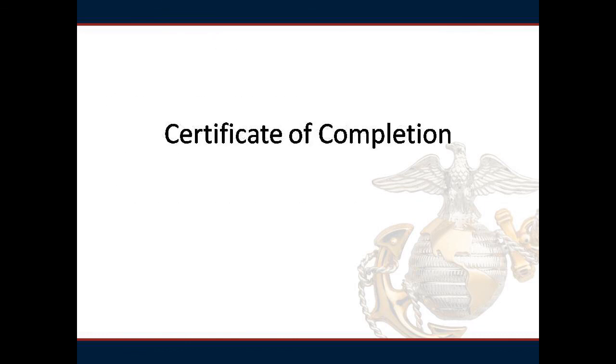Now that you have completed this portion of your pre-work, you will need to download and print a copy of your certificate of completion. Please bring it to the GPS class with you.